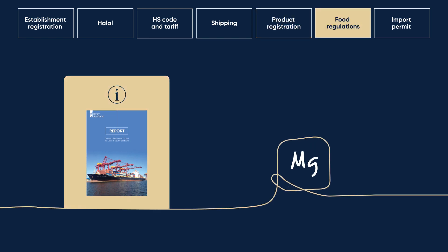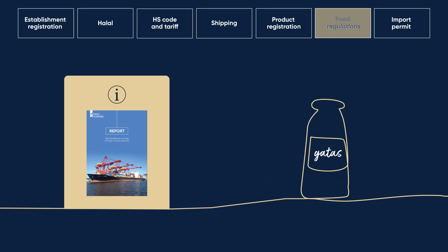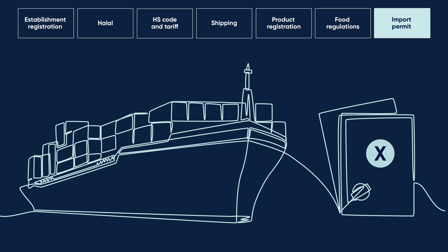For food regulations, our guide links to requirements for heavy metals, microbiological standards, additives and labelling. Import permits for dairy products to the Philippines are not required unless specified by the Department of Veterinary Services, DVS.